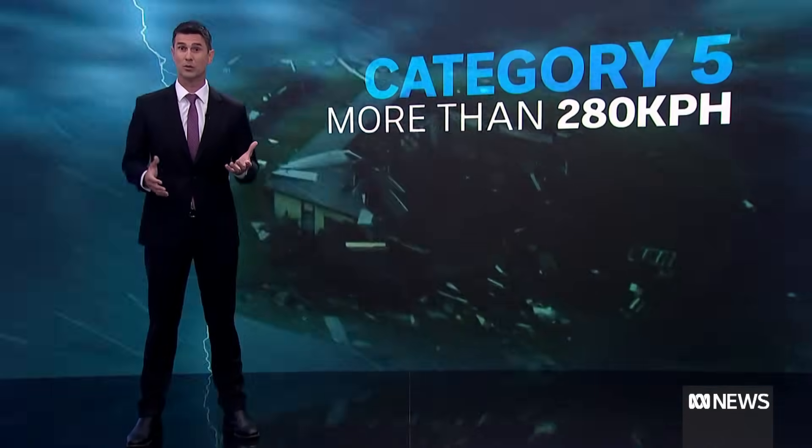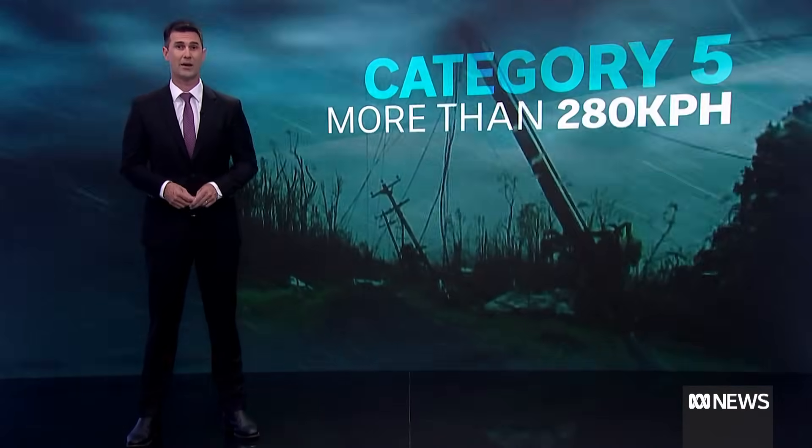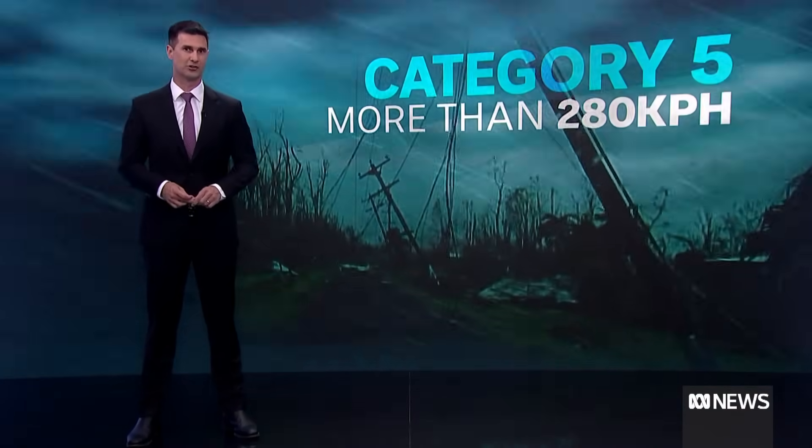And then there's the most severe — Category five — where there are gusts of more than 280 kilometres per hour and widespread destruction.